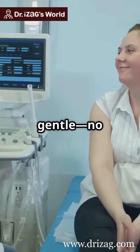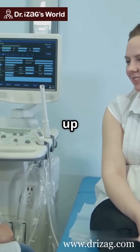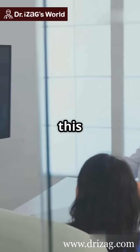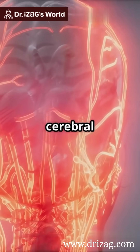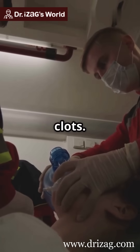And the best part? It's gentle — no damage to blood vessel walls or red blood cells. Next up is animal testing and then hopefully human trials. If successful, this could revolutionize treatment for cerebral venous sinus thrombosis, a condition where brain veins get blocked by clots.